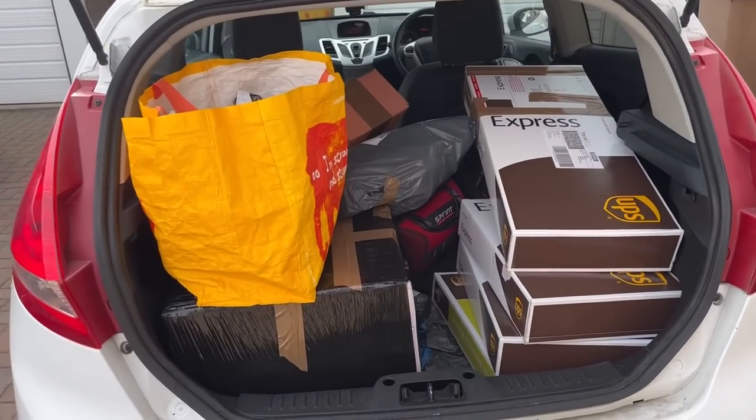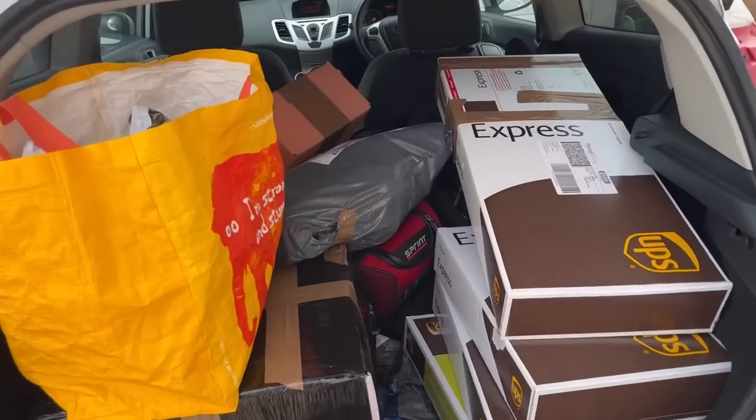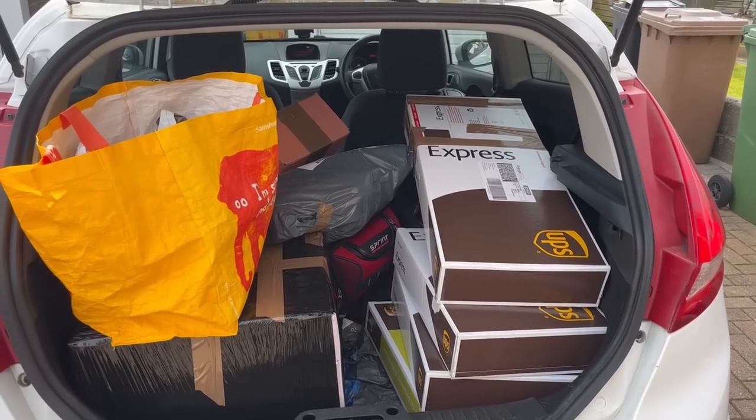This is what 20 parcels look like today — we've got some big ones, a little bit awkward, but the parcel shop we go to is sound.